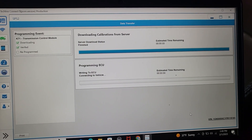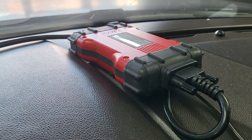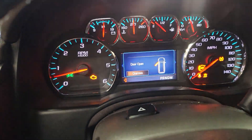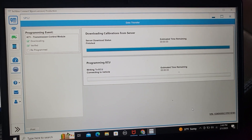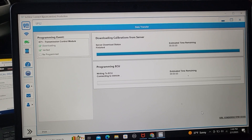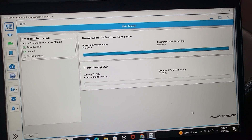It's downloading from the server to the computer. By the way, I'm using a Ford interface, the J2534. Anything that you are able to communicate with it — approved — it will work. But if you have the one approved by GM, it will be even better.